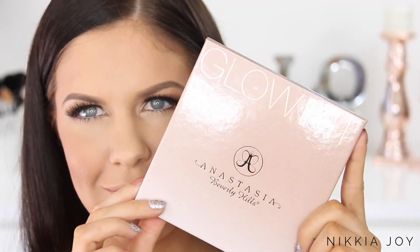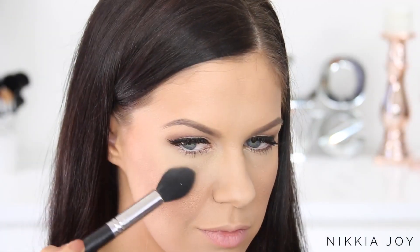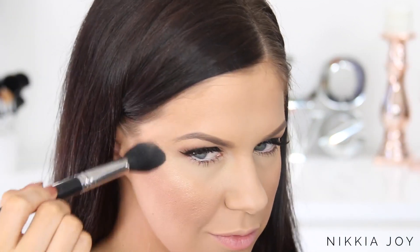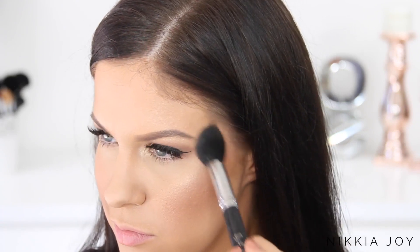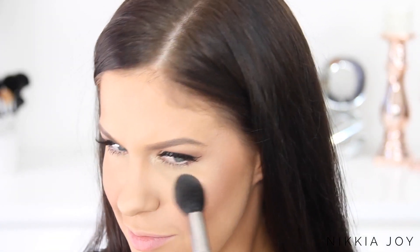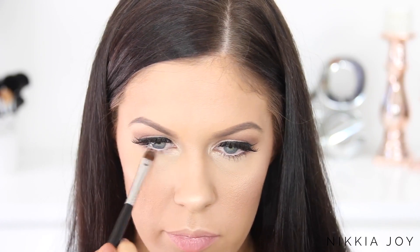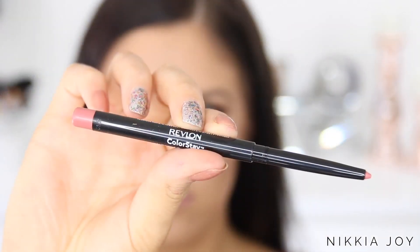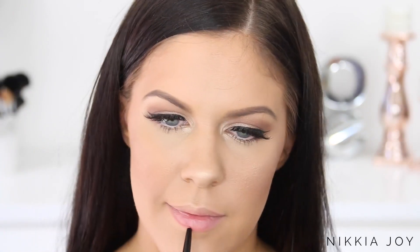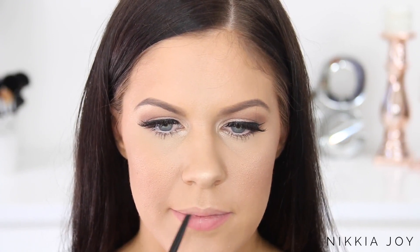For highlighter I'm using the new Anastasia Beverly Hills That Glow Kit, using a mixture of the two bottom shades — really beautiful gold glowing highlighter powders. I'm using them to highlight the tops of my cheekbones, a little on my forehead, down the bridge of my nose, and my cupid's bow to fake that beautiful glowing skin just like Gigi. Then using a smaller eyeshadow brush, I'm taking that same highlighter and popping it on the inner corners of my eyes, smudging it under the lower lash line, and on the brow bone to tie the eyes into the glow of the face.